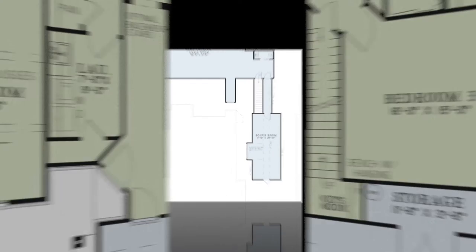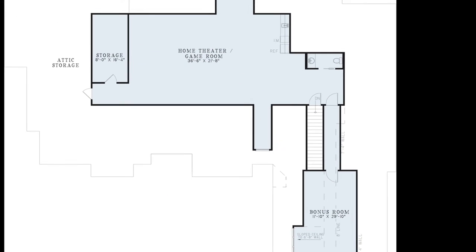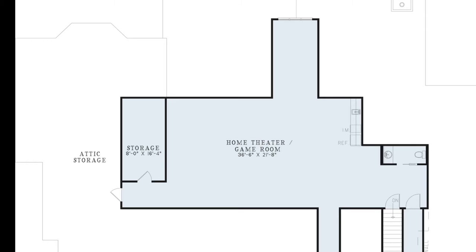Now let's head upstairs. Upstairs you will find a half bath, bonus room and home theater or game room. This room has a sink, ice machine and refrigerator which makes it perfect for entertaining. You'll also notice a storage closet as well as additional attic storage.